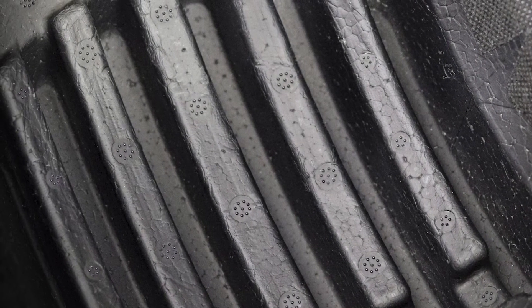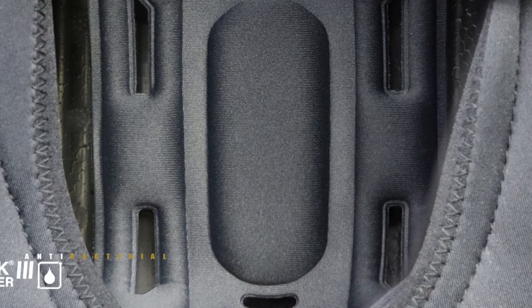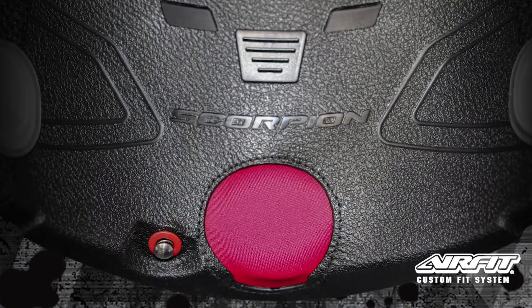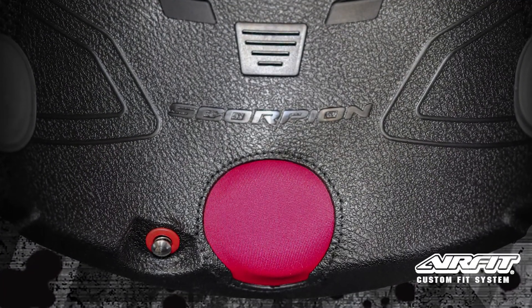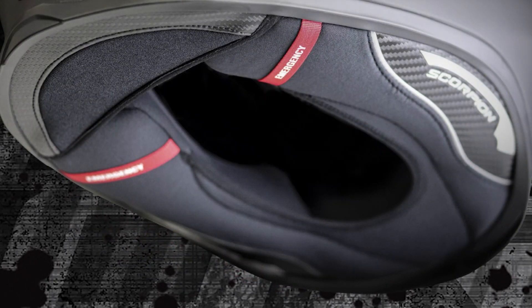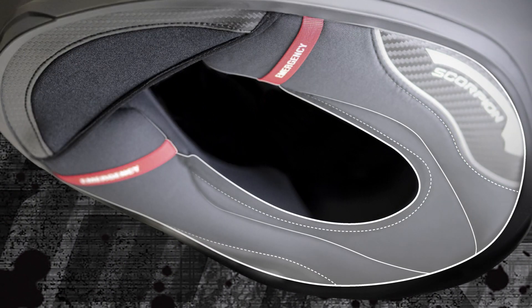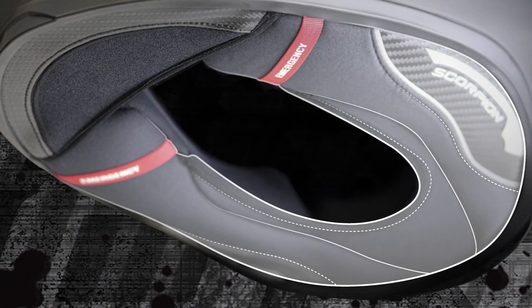On the inside, the combination of a precision sculpted EPS impact liner, soft, plush and cool to the touch KwikWik 3 liner, and customizable AirFit cheek pad system create a snug and stable fit that's hot spot free. And to keep the outside elements out, the cheek pads are connected by a stretchable neck roll that creates a snug yet comfortable seal.